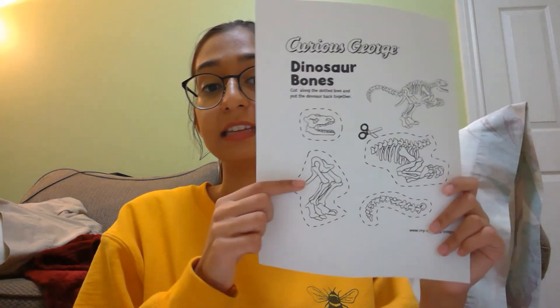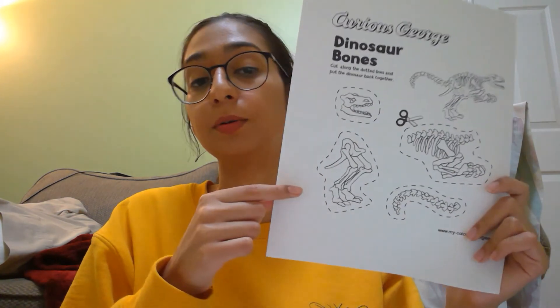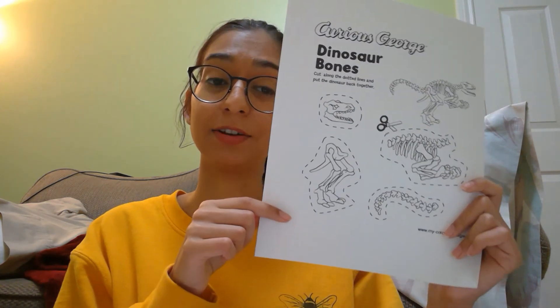Attached to this newsletter is a worksheet that you guys can print out at home and become your own paleontologists. Here are some pictures of different dinosaur bones. You can color in the bones, then cut them out and try to piece together the dinosaur again. Because usually when paleontologists find dinosaur bones, they don't find all of them at once — they find a little bit here and a little bit there, and then they have to put it back together like a puzzle.